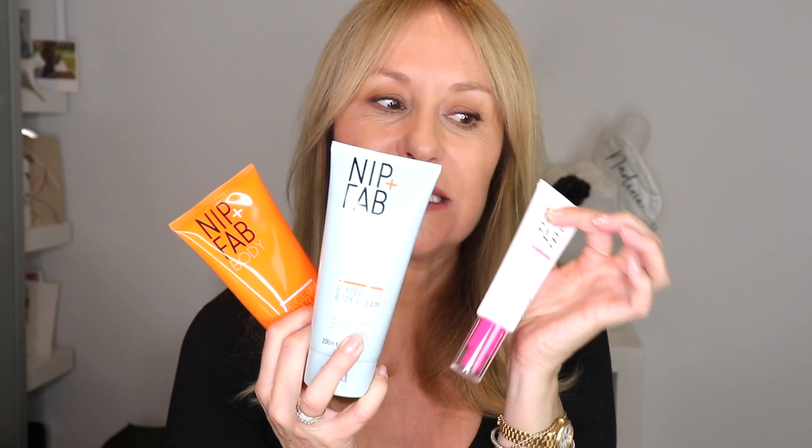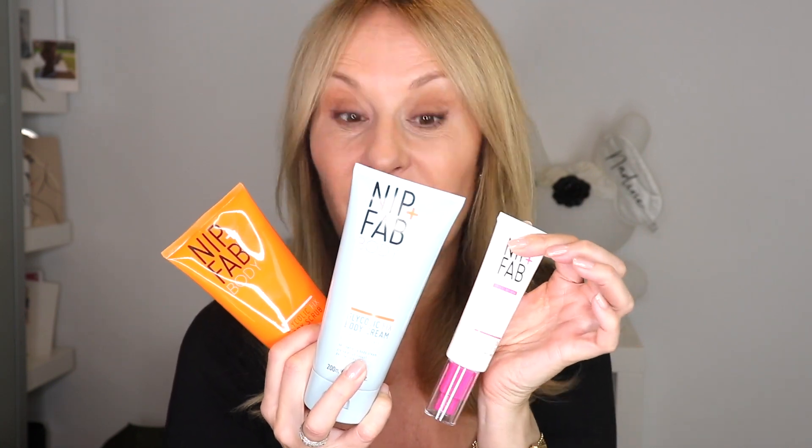Any of you who've said to me recently 'I can't find my beloved glycolic fix body scrub and body cream' — well, this is why. It's had a makeover, and I'm absolutely loving it. This might be why you've missed it on counter recently — it's gone away and come back with new packaging. I'm loving it; it's really clearly marked as to what range you're buying.